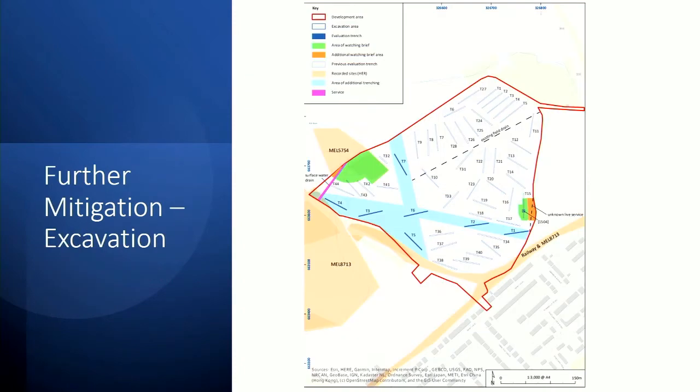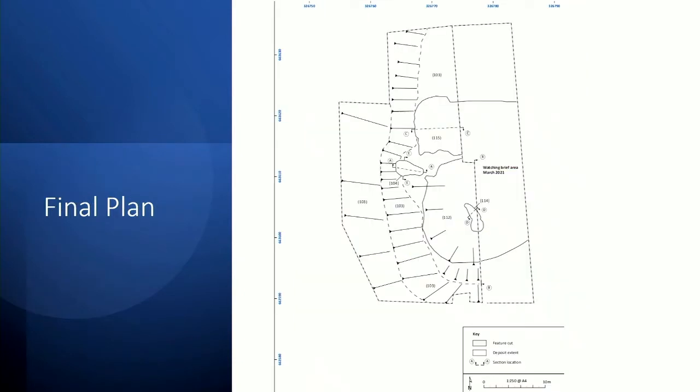After discussions with LCAS, further mitigation was agreed, consisting of a limited topsoil strip and a full hand excavation of all deposits and features. This was initially conducted by establishing a 20 by 20 metre box centred around pit 1504, which was then expanded as events unfolded into an area measuring approximately 1,125 square metres. An early plan shows what we found there — the initial pit has now been termed 104 and, as you can see, it turned into a very pear-shaped feature.